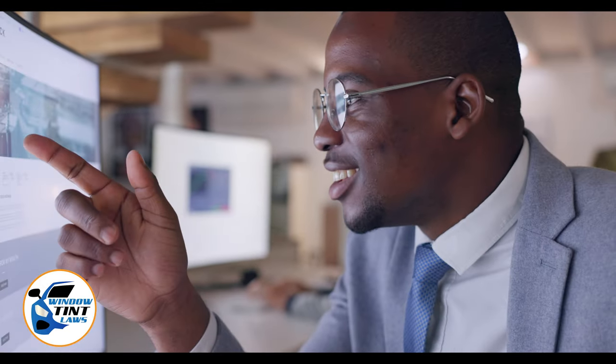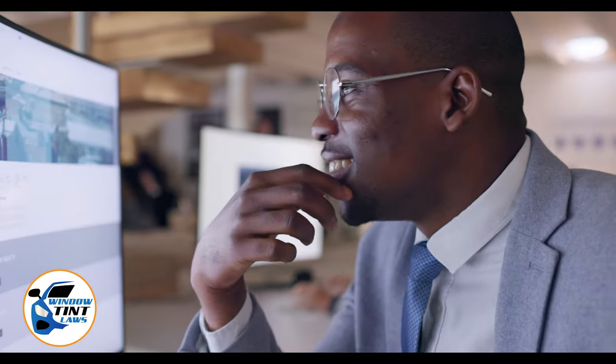Begin by acquainting yourself with the window tint laws and exemption criteria specific to Georgia. Regulations vary by state, including permissible levels of tint darkness and reflectivity. For the most current and accurate information, a visit to windowtintlaws.us is recommended.